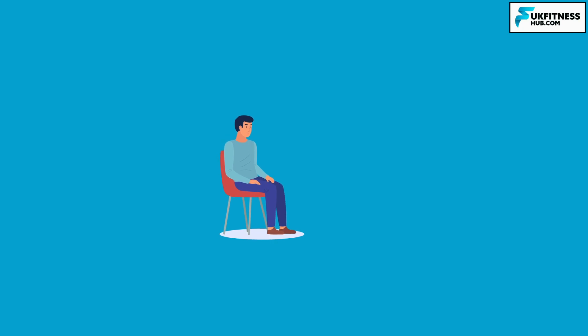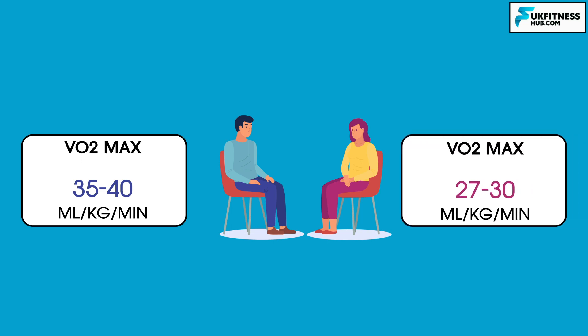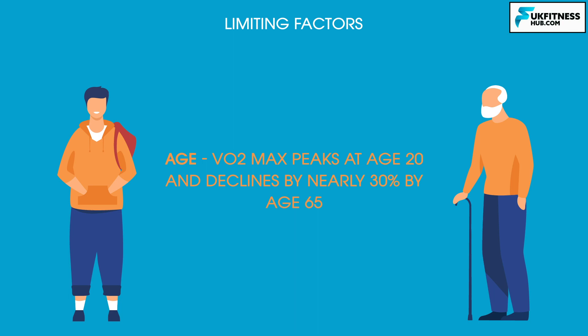The average sedentary male will achieve a VO2 max of approximately 35 to 40 millilitres per kg per minute, while the average sedentary female will score between 27 and 30 millilitres per kg per minute. These scores can be improved with training, but may be limited by certain factors. Age plays a central role, with VO2 max scores typically peaking by age 20 and declining by nearly 30% by age 65.